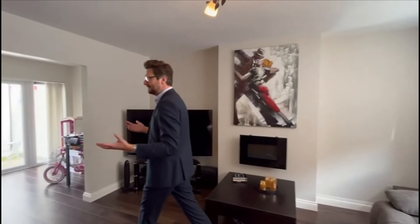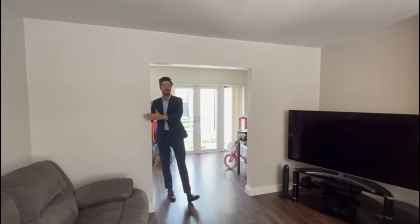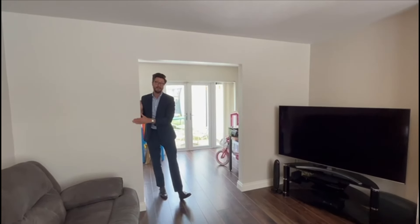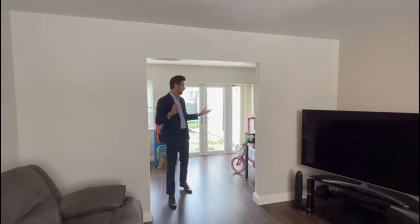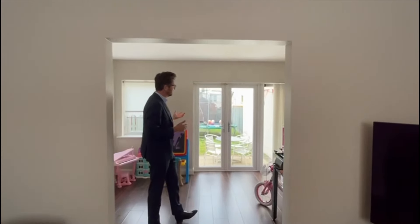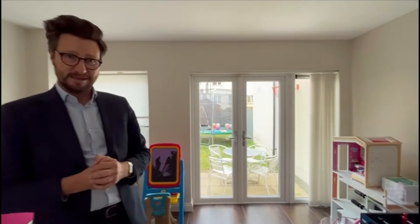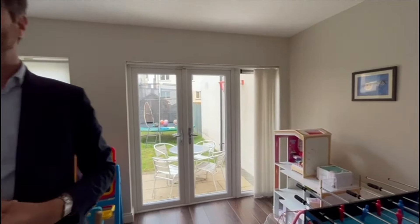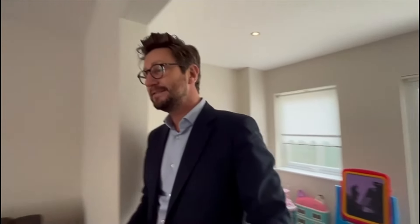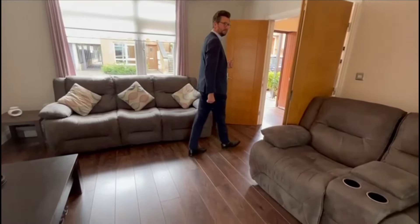You have large proportions of living accommodation and large windows as well. Clever design — the current owner has added a partition wall here. If you didn't want it, you could look to take it back. What it does offer is flexibility of living space — currently in use as a kids' playroom. The double doors and window overlook the primary garden, but this could easily be an additional or formal dining space if required. Really nice proportions here, with a lovely dark wood laminate flooring finish.